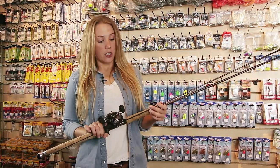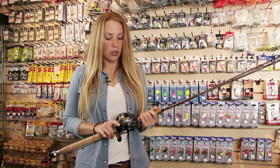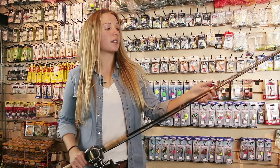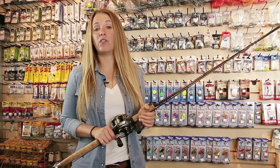I like to use generally about a nine-foot rod with a smaller reel — usually I have 12 or 15 pound line on there — and just casting a small spoon like a Gibbs Coho 45 tends to work very well.